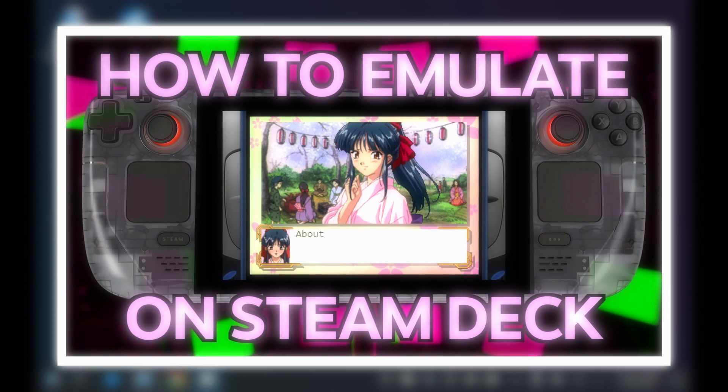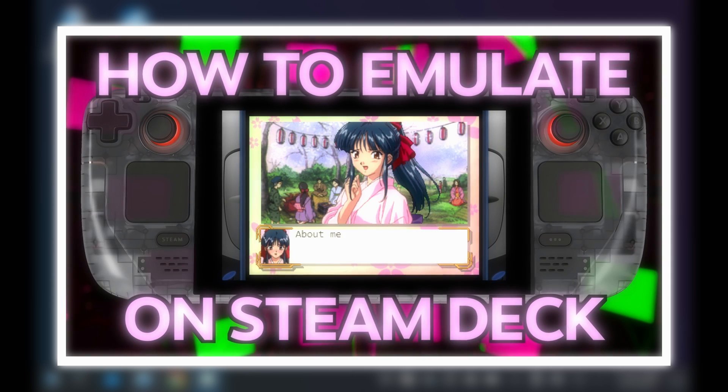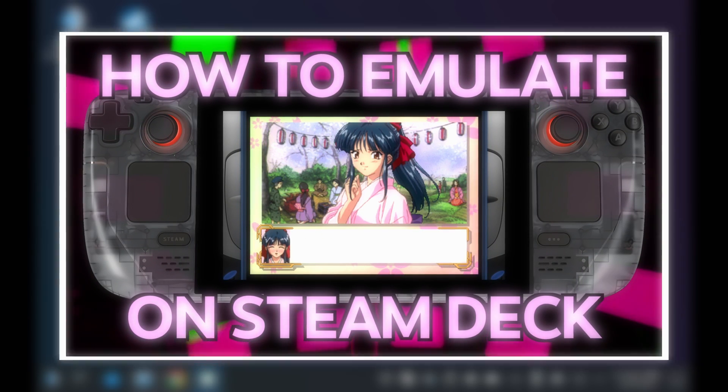There are plenty of other videos talking about Steam Deck basics, emulation, or perhaps modding on Steam Deck. So if you want to check that out, check out the entire Steam Deck Masterclass playlist.